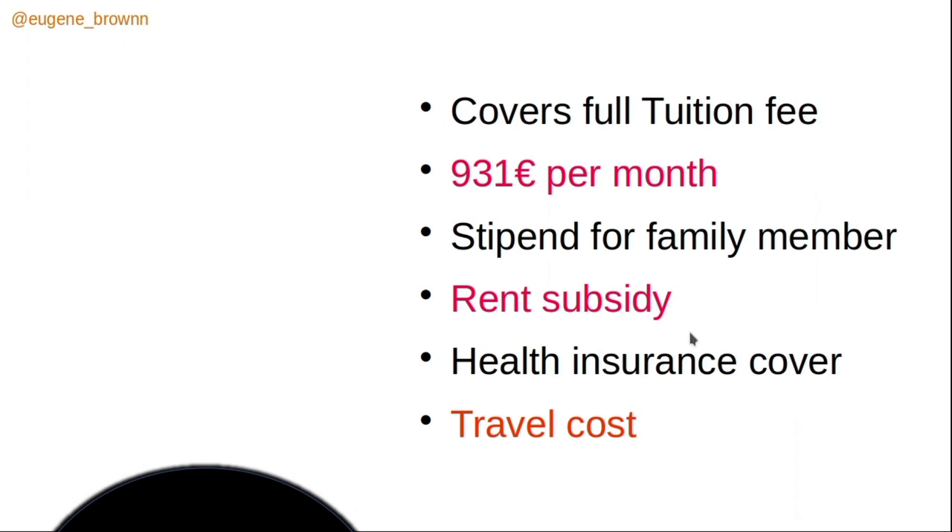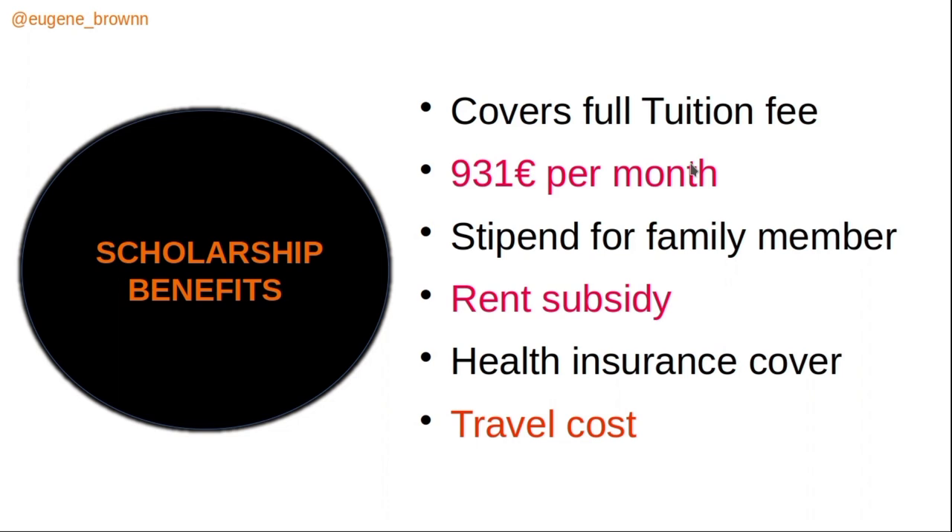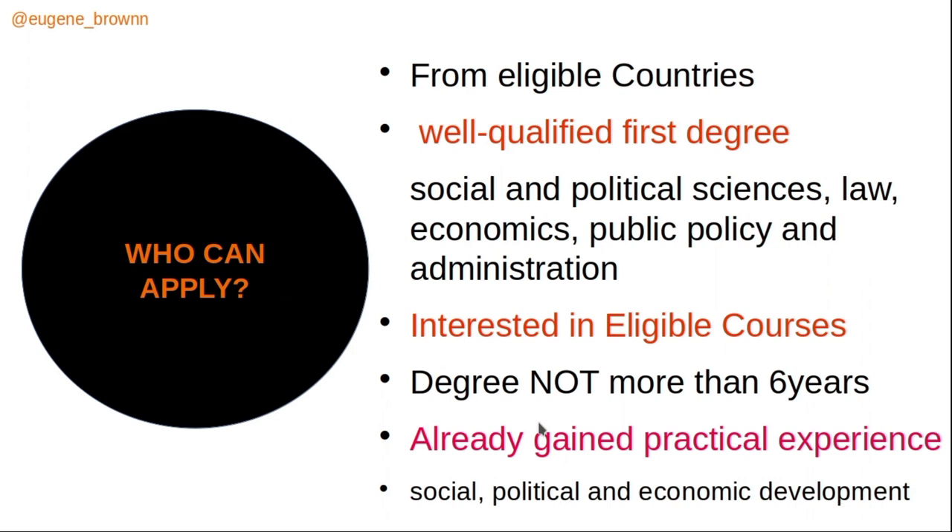The Helmut Schmidt Scholarship is very comprehensive in its benefits. It covers your full tuition fee, provides 931 euros monthly, allows you to bring your family to Germany with a monthly stipend for them, includes rent subsidy, health insurance coverage, and a travel allowance. There are also additional benefits you will discover once you receive the scholarship.